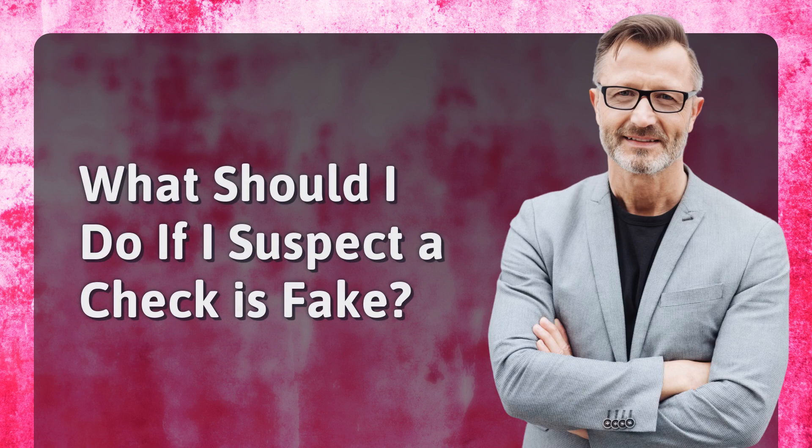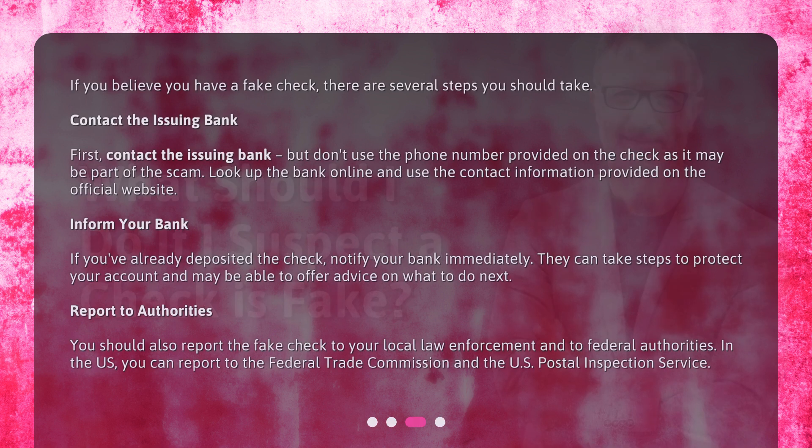What should I do if I suspect a check is fake? If you believe you have a fake check, there are several steps you should take. Contact the issuing bank first, but don't use the phone number provided on the check as it may be part of the scam. Look up the bank online and use the contact information provided on the official website.